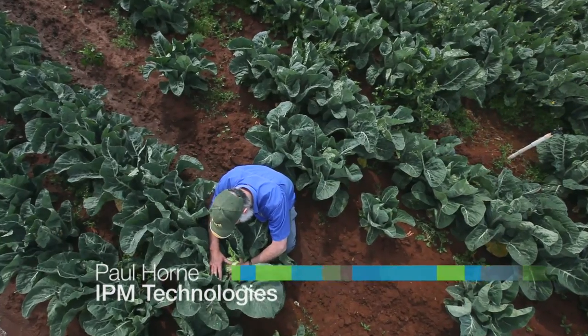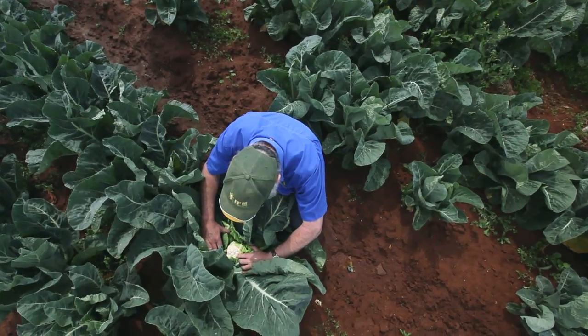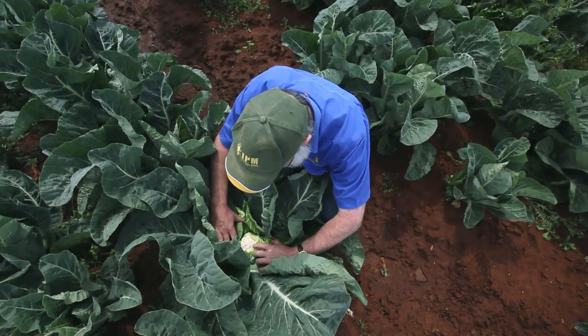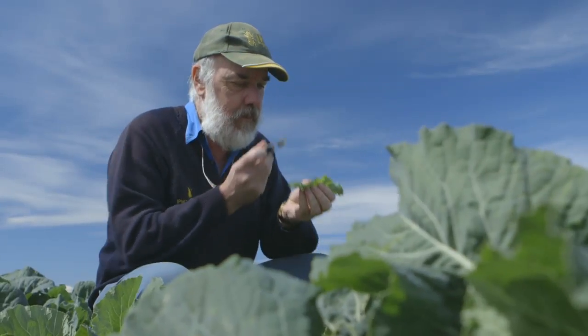IPM stands for Integrated Pest Management. All IPM is, is trying to use the three methods that are available to farmers, which are biological control, cultural control and chemical control in a compatible way.